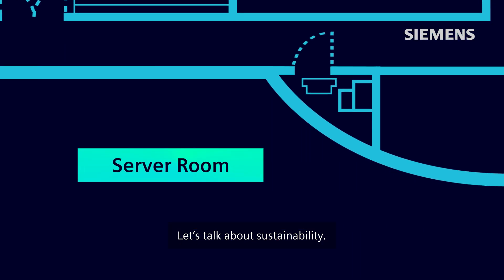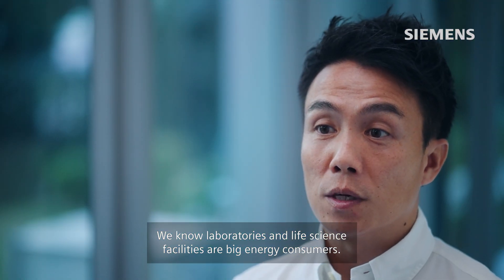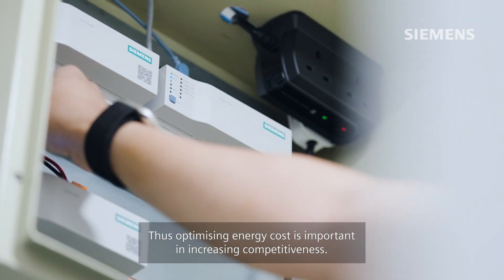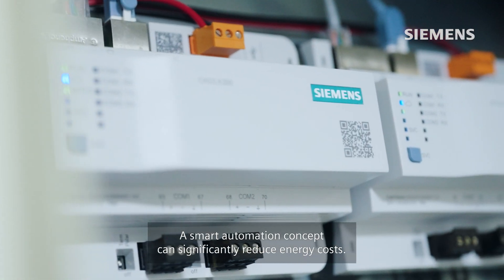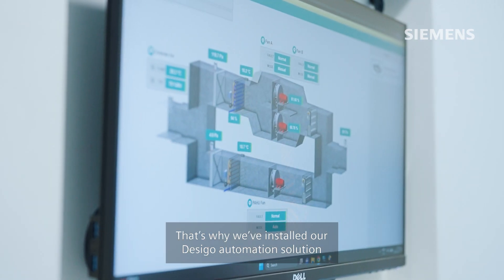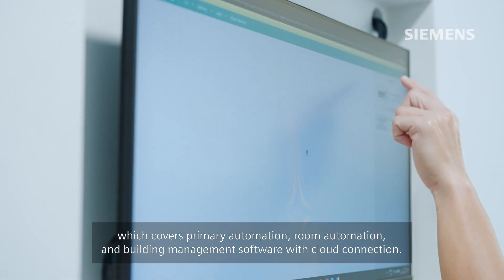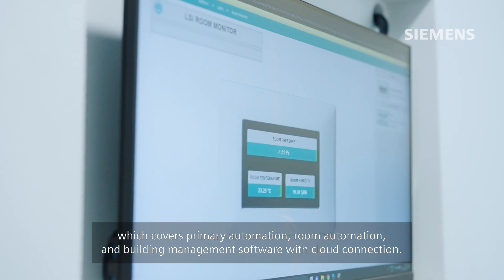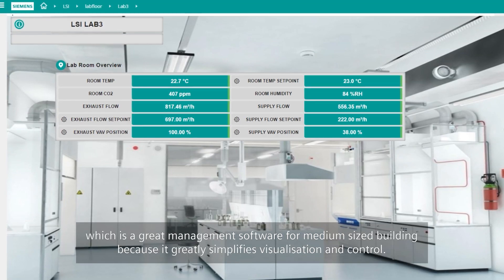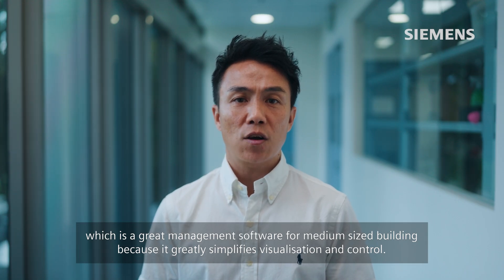Let's talk about sustainability. We know that laboratories and life science facilities are big energy consumers. Thus, optimizing energy costs is important in increasing competitiveness. A smart automation concept can significantly reduce energy costs. That's why we have installed our DeSigo automation solutions, which cover primary automation, room automation, and building management software with cloud connection. This is the interface of DeSigo Optic, which is a great management software for medium-sized buildings because it greatly simplifies visualizations and control.